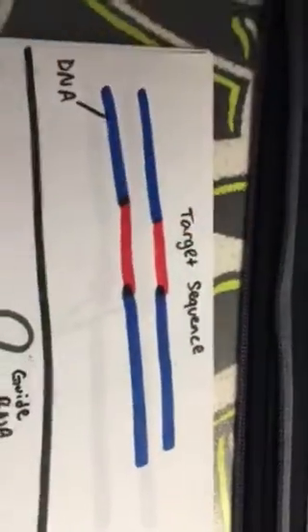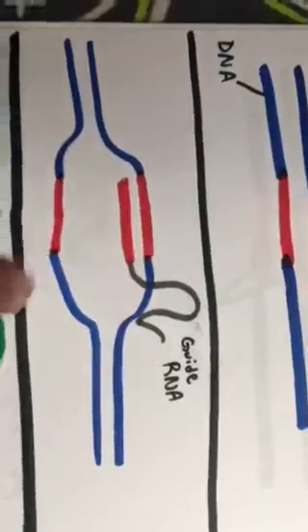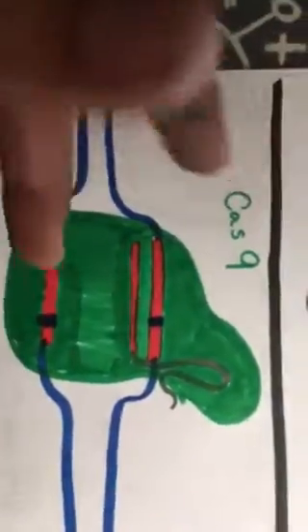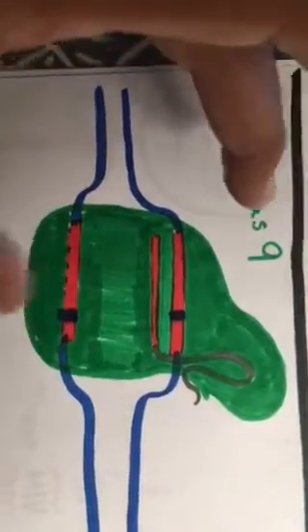First, you're gonna have your DNA strand, and these are your target sequences — these are the things that you want to change. What happens first is your guide RNA is gonna slip in and bind to that target sequence. Then the big boy comes in — the Cas9 protein, which also acts as an enzyme in this process — it's gonna bind to both strands of that DNA.